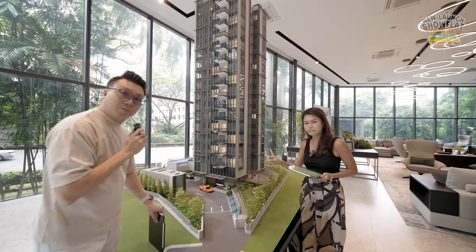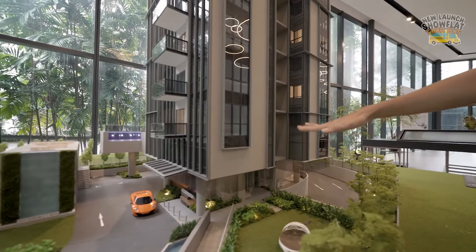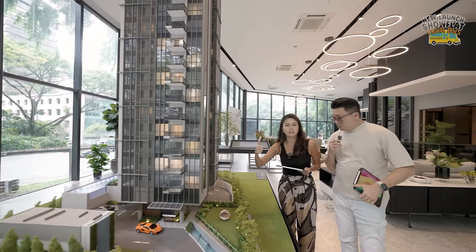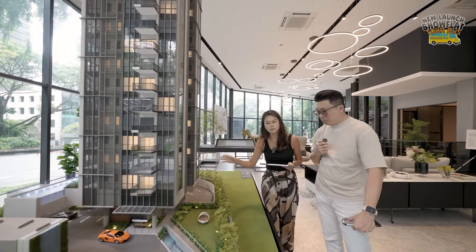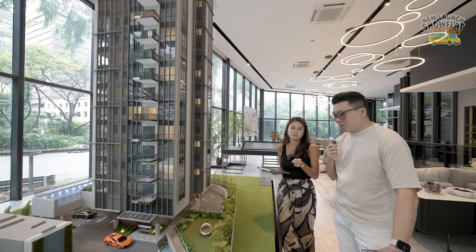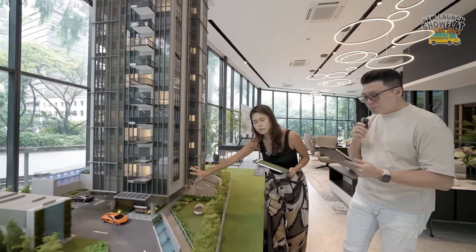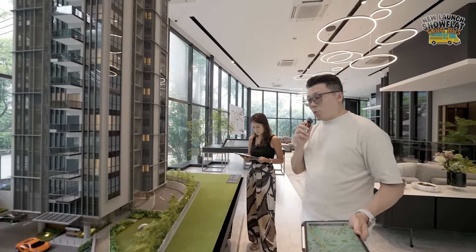In terms of height elevation, the entire project's lowest floor starts on level 2, which is elevated up from the ground level. This gives you a lot of privacy and also shields the lower floor units from road and traffic noise. Actually it's very well protected by a lot of surrounding projects, so traffic noise is minimal. But it's definitely a nice touch that the lower floors are elevated up, giving you a bit more of a vantage point when you look out.